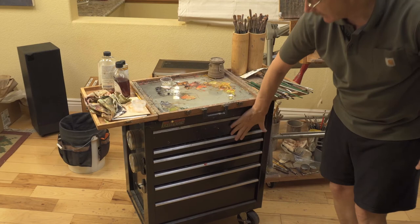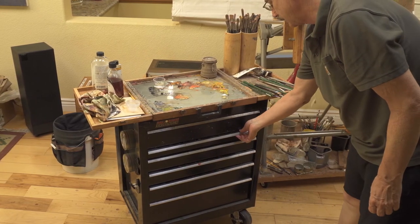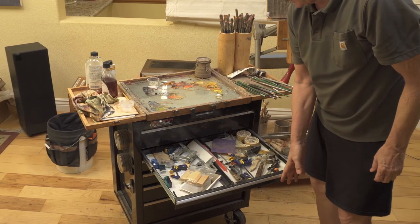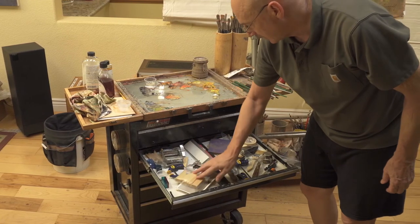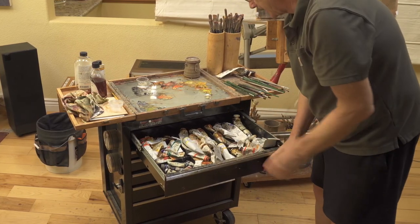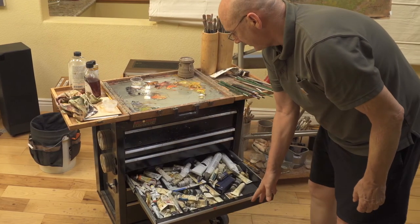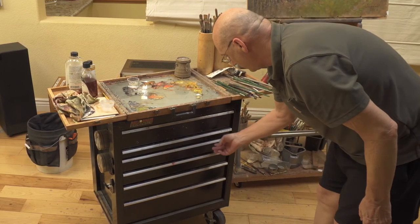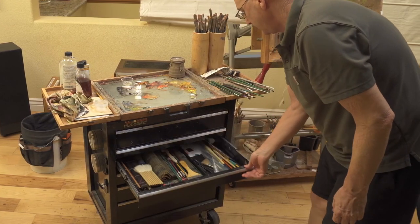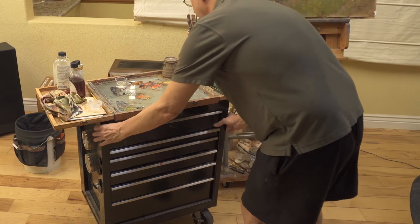This Craftsman cabinet actually works out really well. Obviously, if it's strong enough to support boxes full of tools, it's strong enough to support the things I use for painting. In the top drawer I've got all my tubes that I'd normally use, and further down I've got colors I rarely use, some acrylics, brushes, and things like that. It's really worked out great for me.